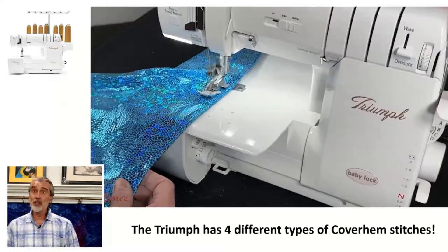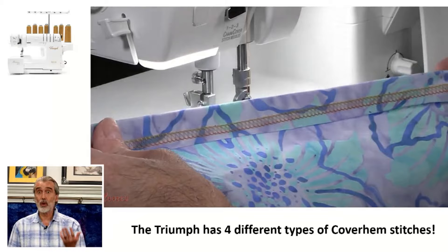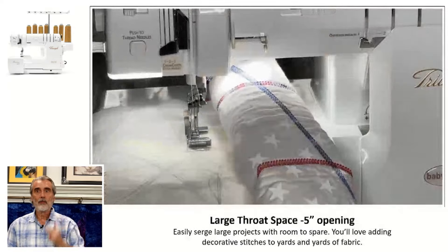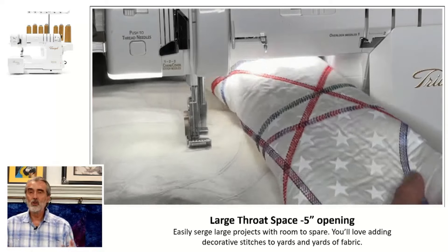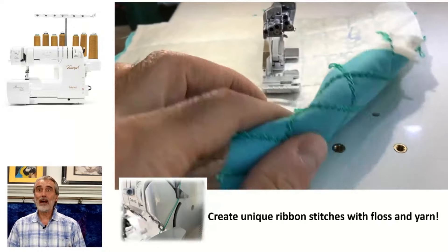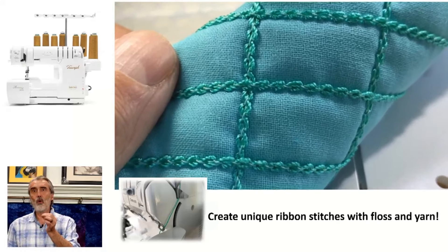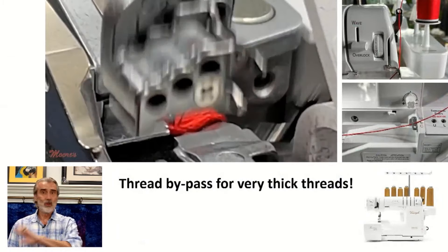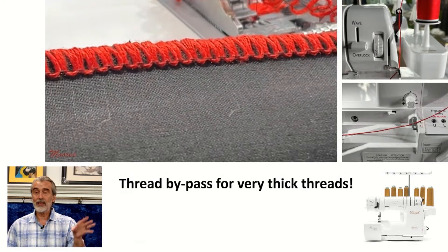The Triumph is also a cover stitch machine — it's both a four-thread overlock and a four-thread cover stitch. I can use it for very stretchy fabric, wovens, or lycras. I also have a lot of room — in this case I'm using decorative thread in the looper while doing a cover hem for decorative functions like a quilt. I also have a bypass — I can do ribbon on the back. I put a thick four-weight thread and it has a threading bypass. No other serger can sew with thread this thick.